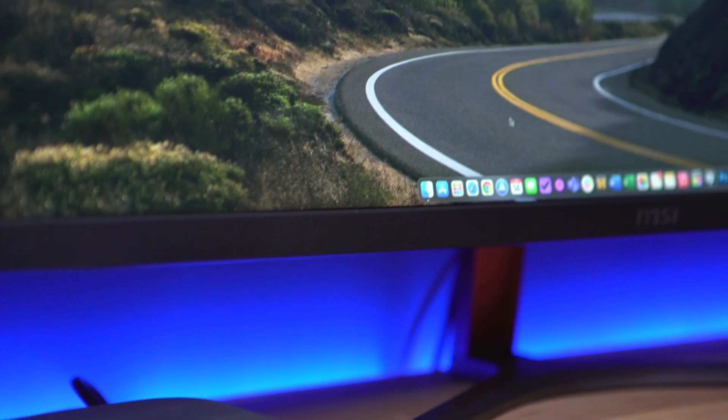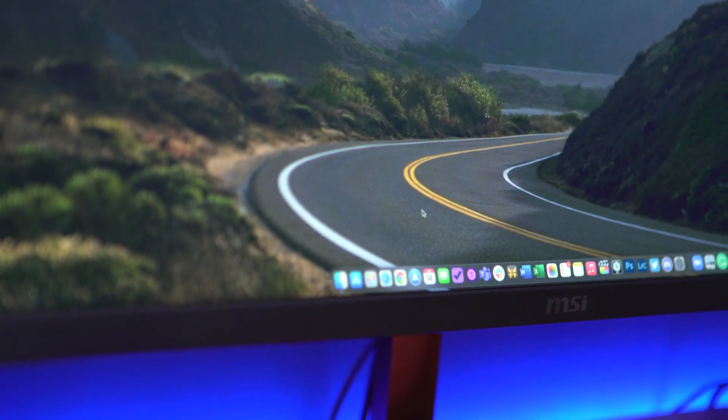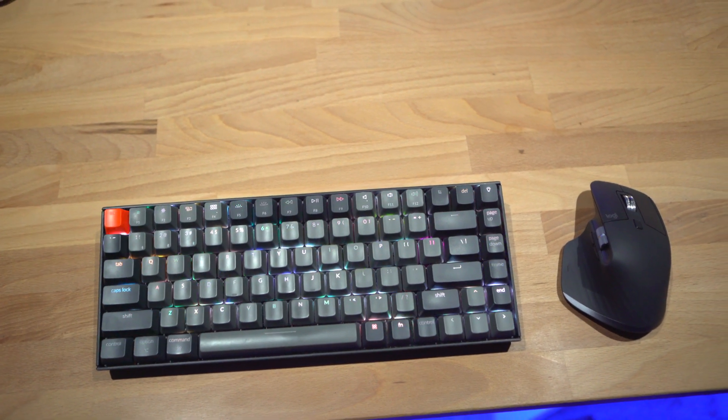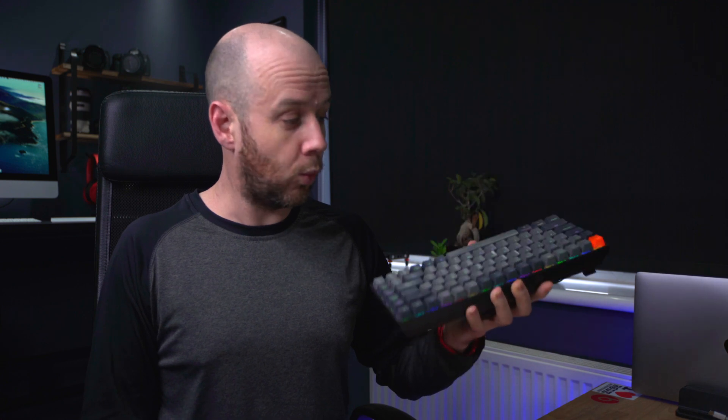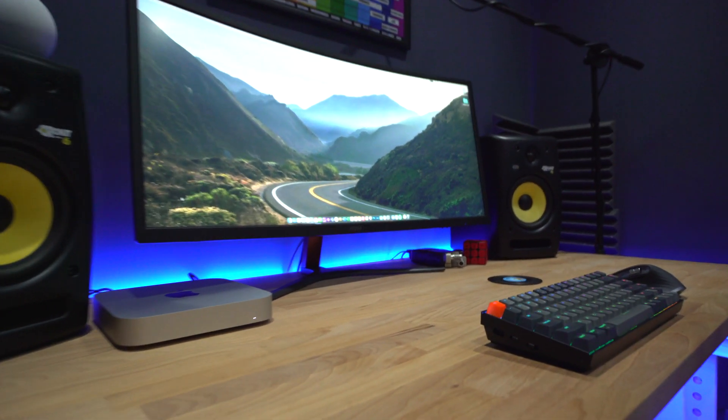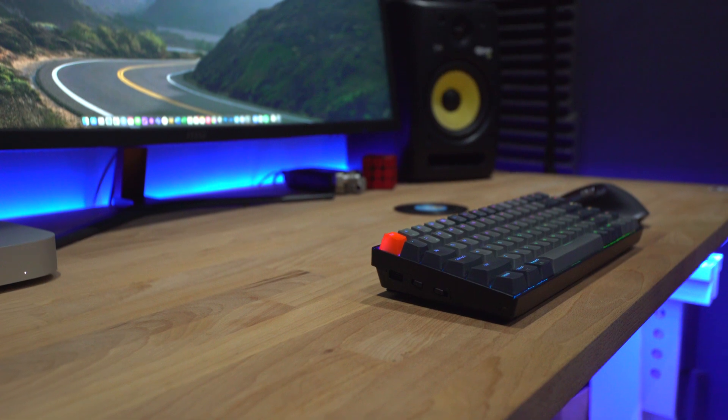The Mac Mini is just a box — you don't get a screen or any peripherals, just the box. So I needed to add a monitor, mouse, and keyboard. I opted for an MSI widescreen 34-inch monitor, a Logitech MX Master 3 mouse, and the Keychron K2 wireless RGB keyboard, which I'll leave a discounted link to in the description. That entire setup — Mac Mini, MSI monitor, keyboard, and mouse — came in at around £1,449 in the UK.